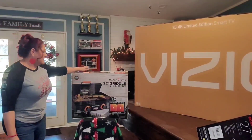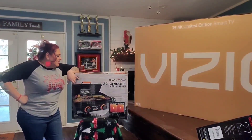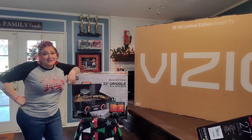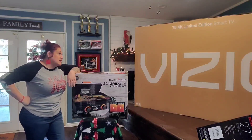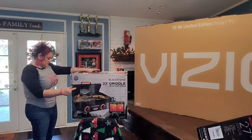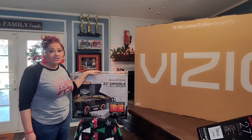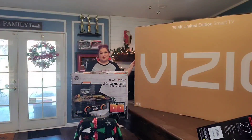My husband found a grill top he'd been wanting for a while. He got it on sale for $99 at Walmart — I'll post a picture so you can see it closer, because it's super heavy. It's a 22-inch flat-top griddle with a hard cover, the Blackstone brand. It was a Walmart deal and got delivered. I thought $99 was a great deal.